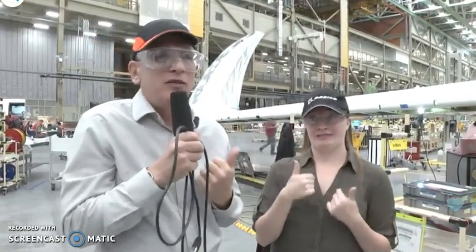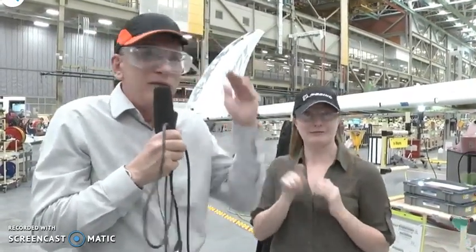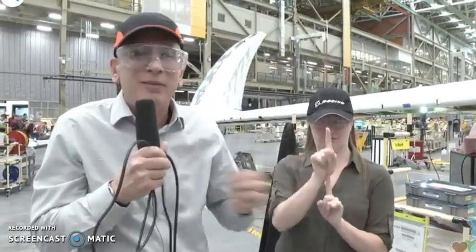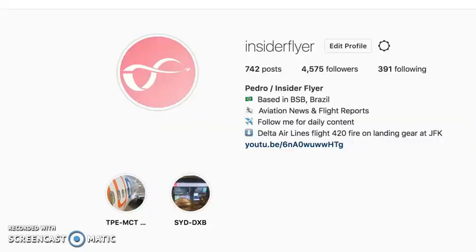Karen was telling me: if you take me, because I'm about 6 feet tall, and if you doubled me — if I was standing on top of myself — that's about how big the wingtip is. So it's about 11 and a half to 12 feet.